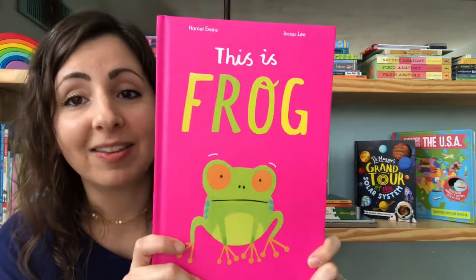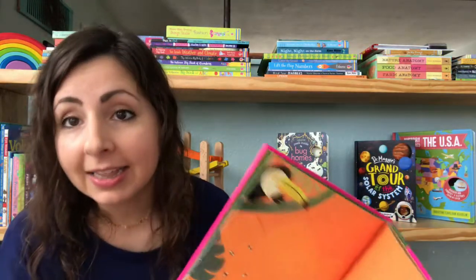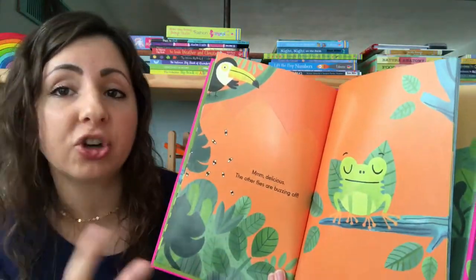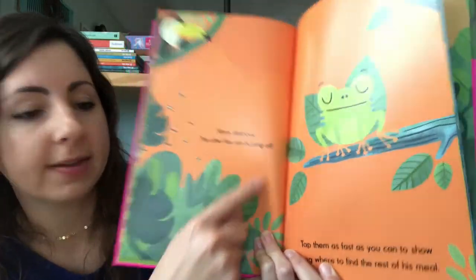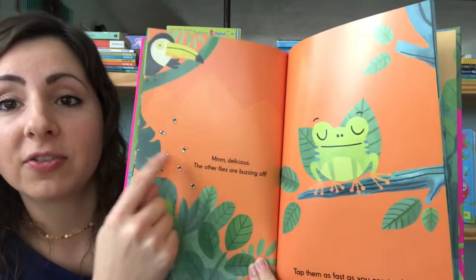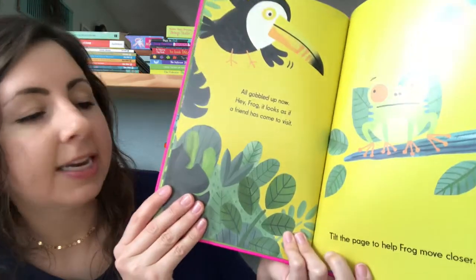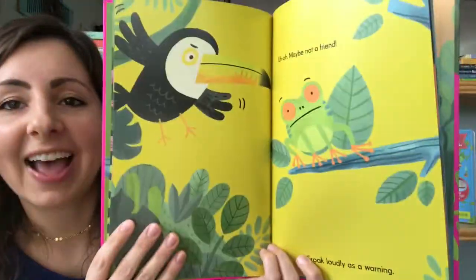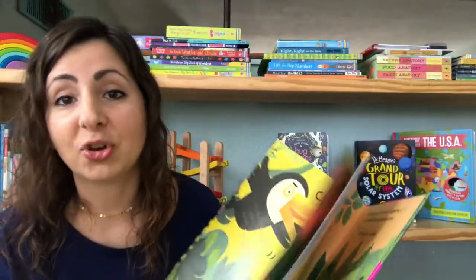Another great interactive book is This is Frog, which follows on the heels of This is Owl. This book is highly interactive as far as your kids engaging with the book. There are a lot of fun things it will tell your child to do as you're reading. For example: 'The other flies are buzzing off — tap them as fast as you can to show Frog where to find the rest of his meal.' Or, 'Tilt the page to help Frog move closer.' All kinds of interactions like that, with beautiful vibrant colors. My kids always ask to read these books over again.